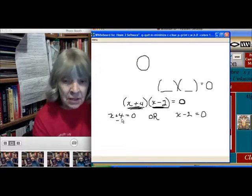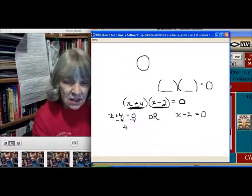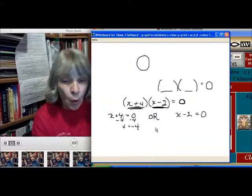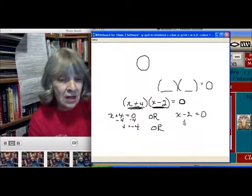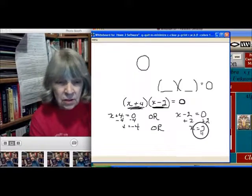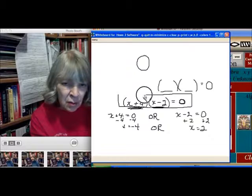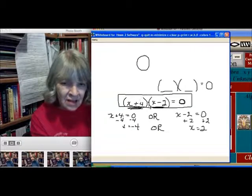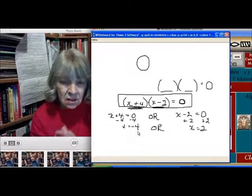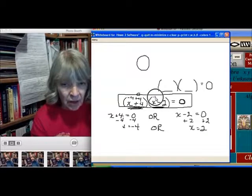And then we can solve this. Subtracting four from both sides, we get x is equal to negative four. Or, add two to both sides, x is equal to two. So it turns out if we had a scenario like this, this equation with this multiplier here actually has two separate answers. If x were negative four, this would be negative four plus four — that would be zero. And negative four minus two would be negative six. Zero times negative six is zero. True.